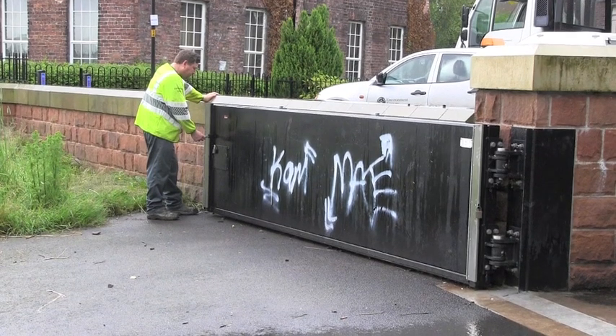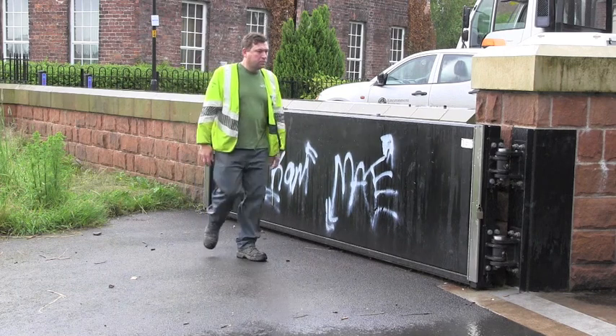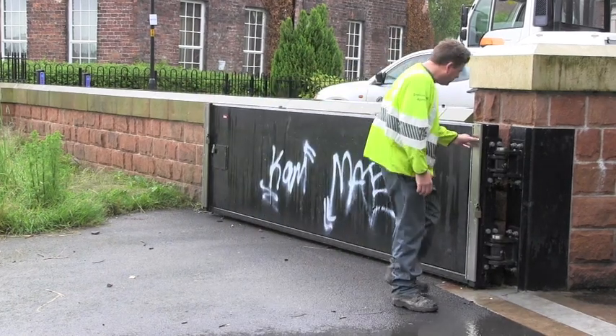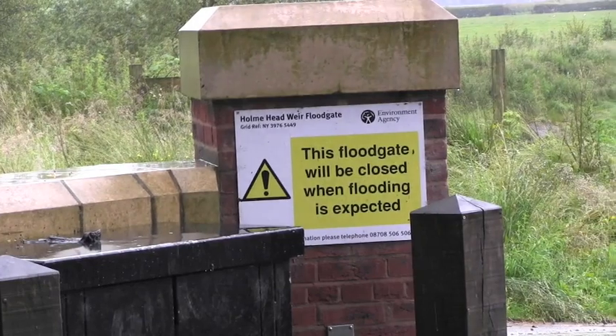Here we are checking floodgates. Floodgates are part of larger schemes used to protect properties from floodwaters.